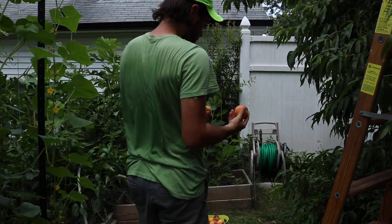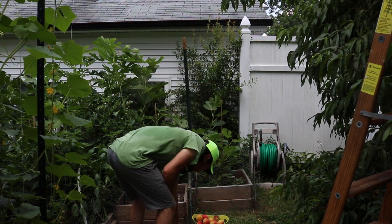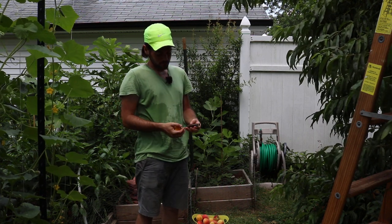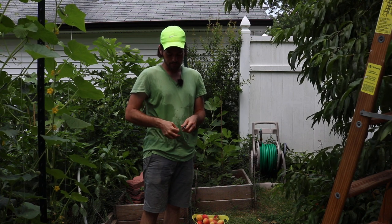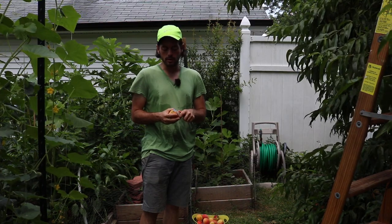It's tough to grow fruit — or peaches specifically — organically, but I'm doing it. It's not like I have no problems, but these fruits are pretty good considering the circumstances. What I like to do is if there are any spots, I'll just come in here with my knife and cut it out.